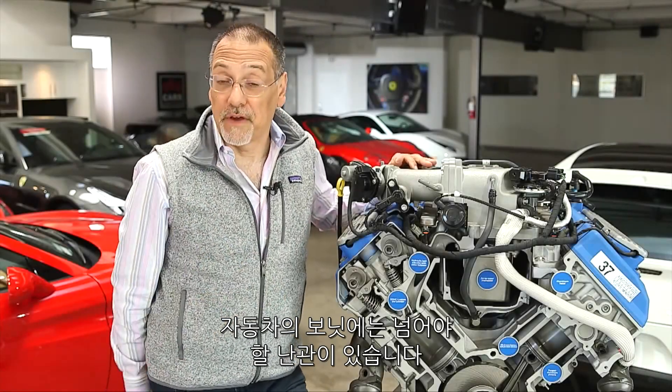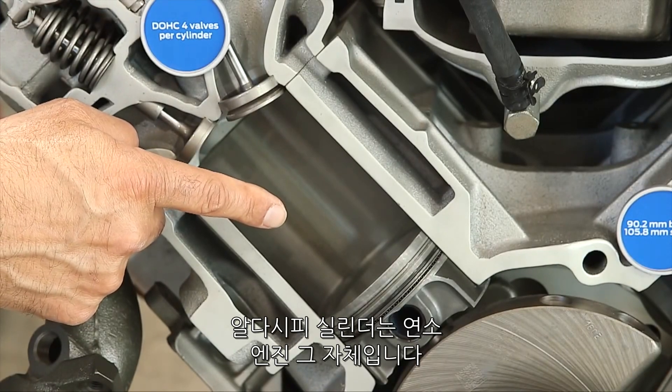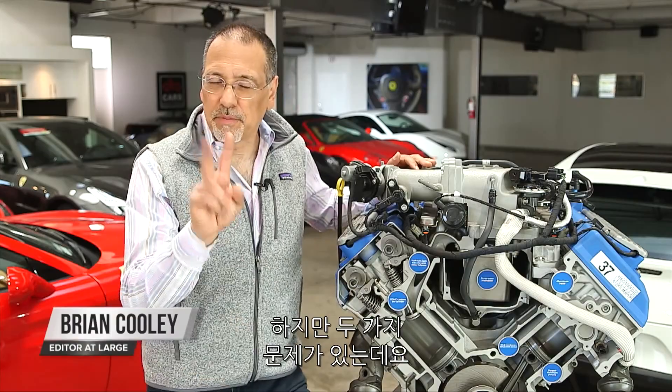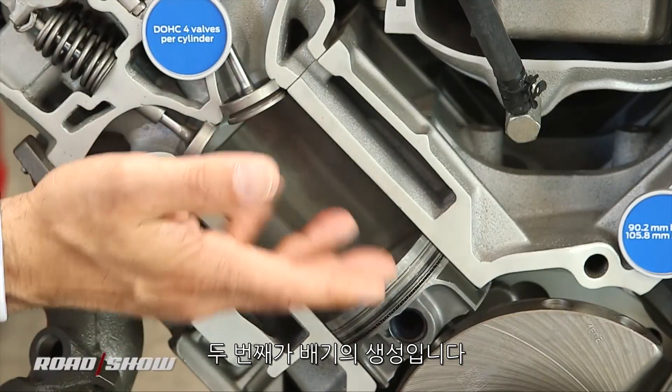There's a new enemy under the hood of cars: the cylinder. I know the cylinder is the whole point of a combustion engine — that's where the power is generated — but there's two problems. That's also where the fuel is guzzled, and that's also where the emissions are created.